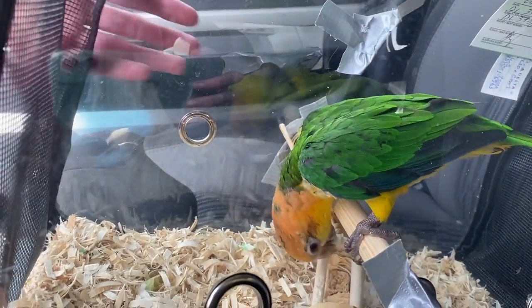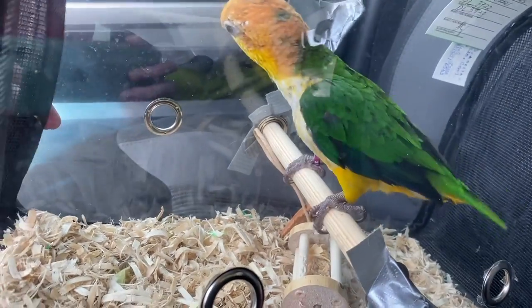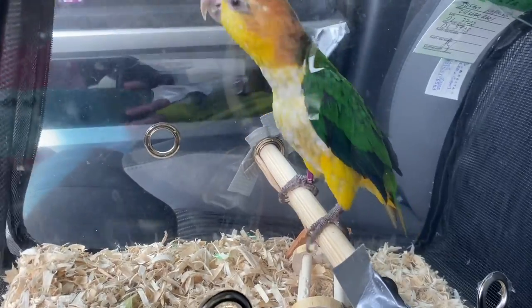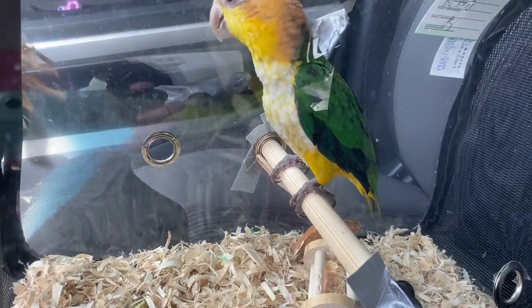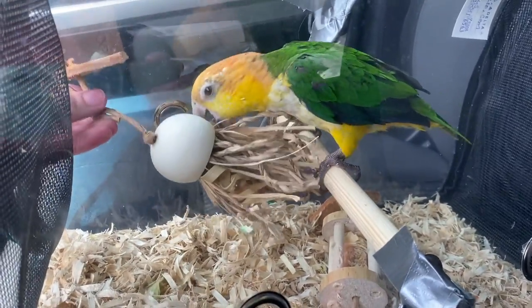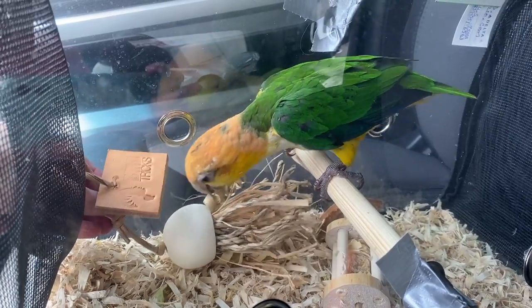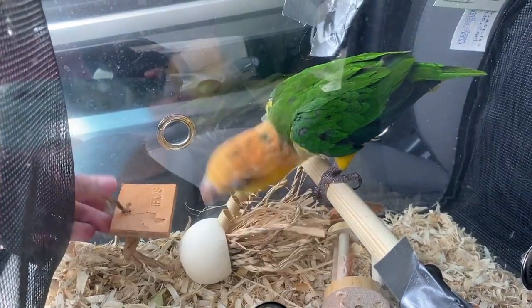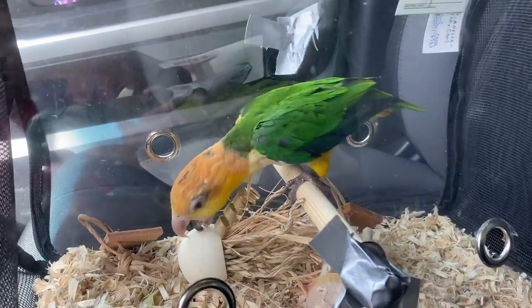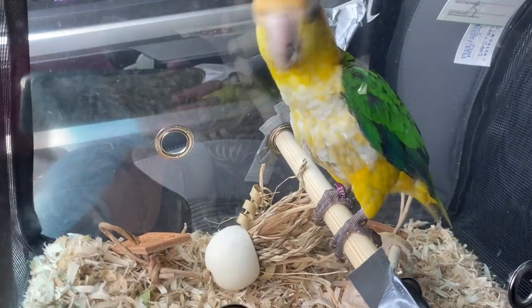Now I need to get this duct tape out. I just don't want you to play with it, but I guess if you have something better to play with, you'll be good. I'm going to try another toy since you're just so brave. Nice. Way better. Good job.